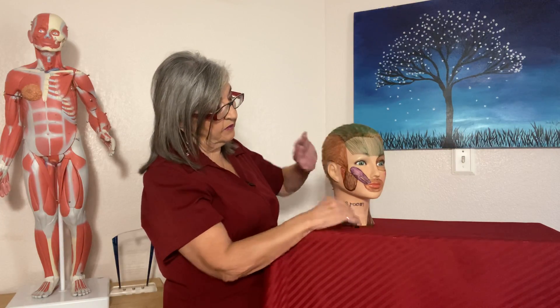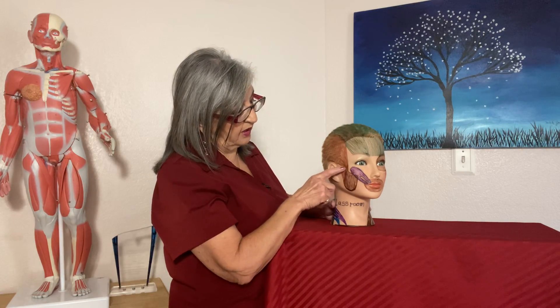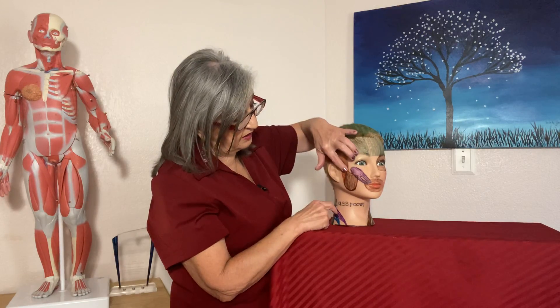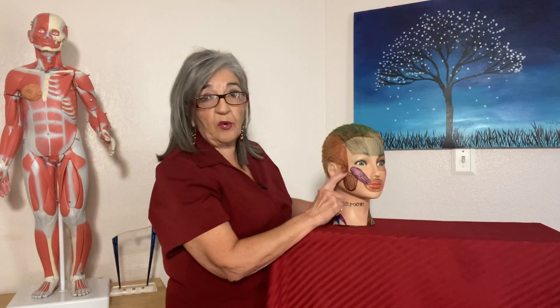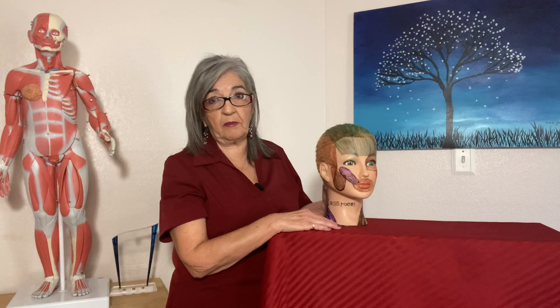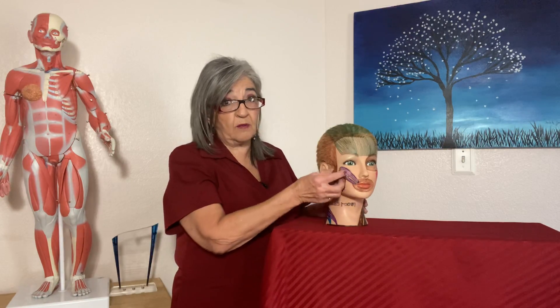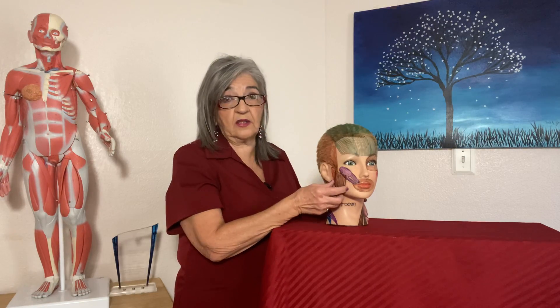The temporalis originates in the temporal fossa, inserts on the mandible, and passes underneath the zygomatic arch, attaching at the coronoid process of the mandible. Then you have the masseter — your masseter is the strongest muscle in the body, capable of exerting up to 200 pounds when chewing, depending on whether you're using molars or incisors. For comparison, the uterus contracts powerfully to deliver a baby, and the gluteus maximus is the largest, but for its small size the masseter is considered the strongest.